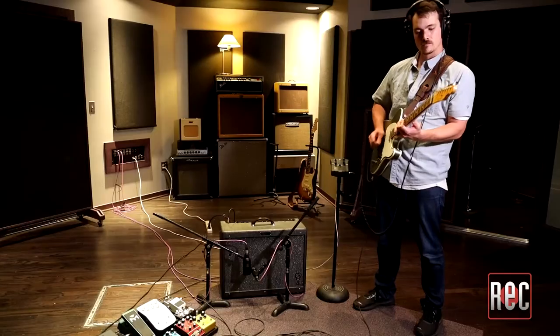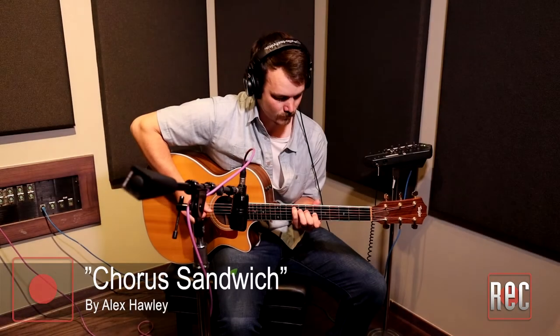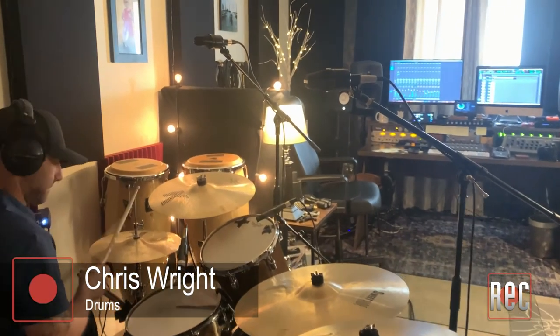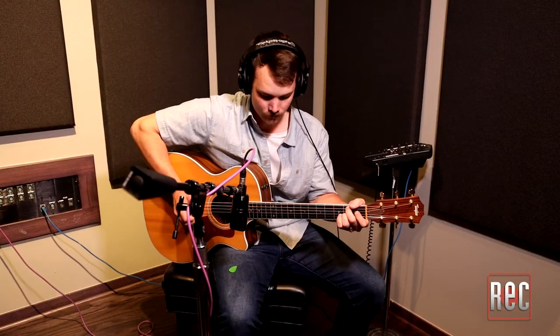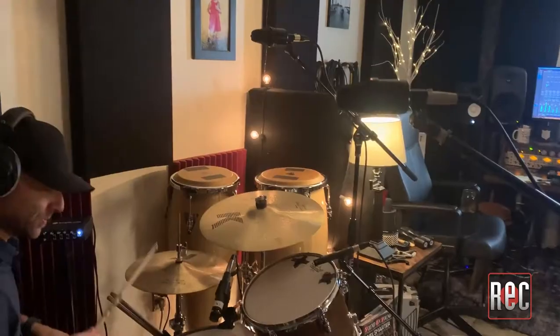I tested the A133 on a variety of instruments as well, including acoustic guitar, electric guitar paired with an Audix i5, and drums. I put together a tune with my good friend Chris Wright playing drums to highlight each of these sources with the Audix A133. Let's go ahead and check that out now, then we'll circle back and solo each of the individual instruments.